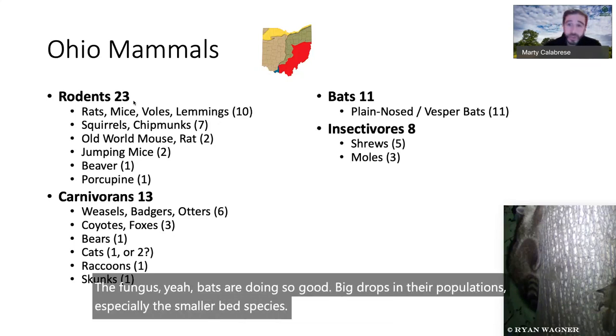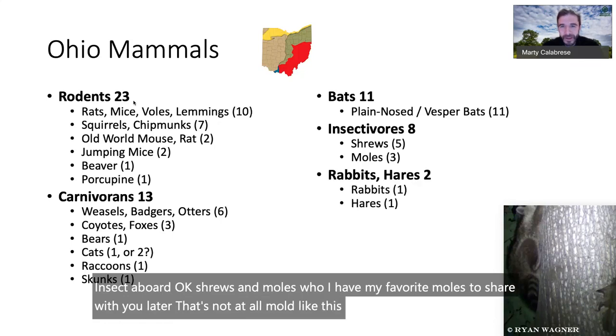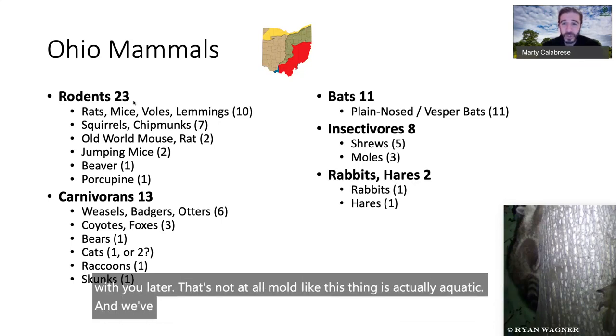Insectivores: shrews and moles. I have one of my favorite moles to share later — it's not at all mole-like; this thing is actually aquatic. And we have the eastern cottontail and the snowshoe hare.